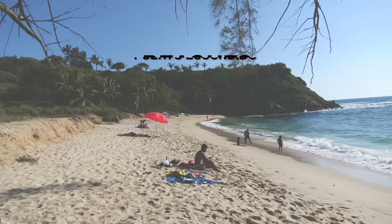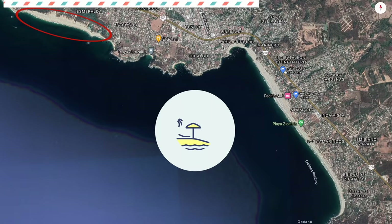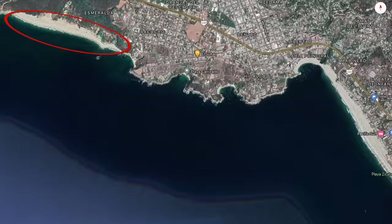I'm going to start by running you through all the beaches in Puerto Escondido because I'll be referring back to these throughout the video. Puerto Escondido is blessed with seven completely unique and stunning beaches all right in town.